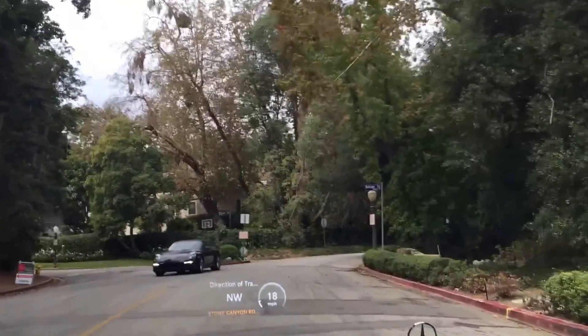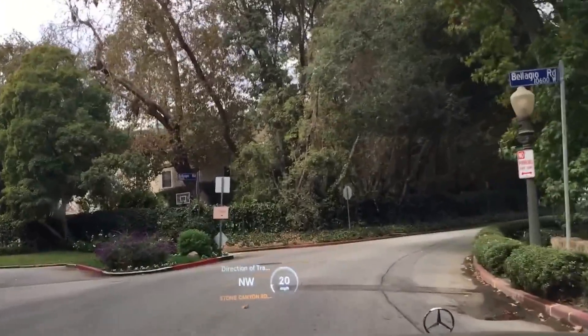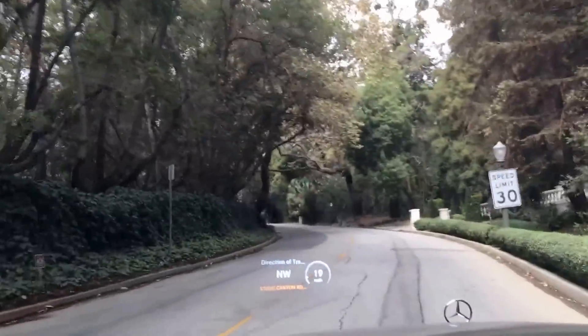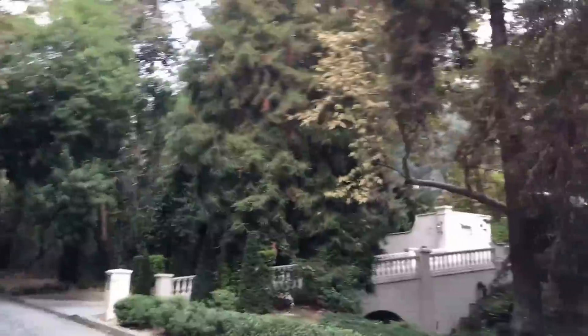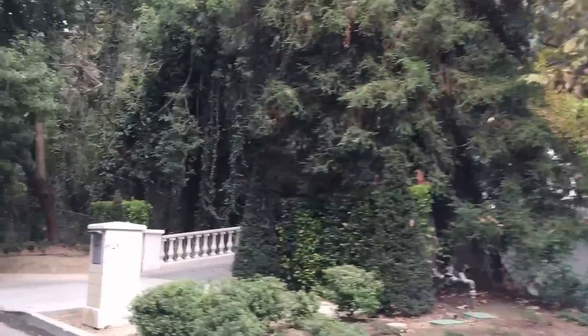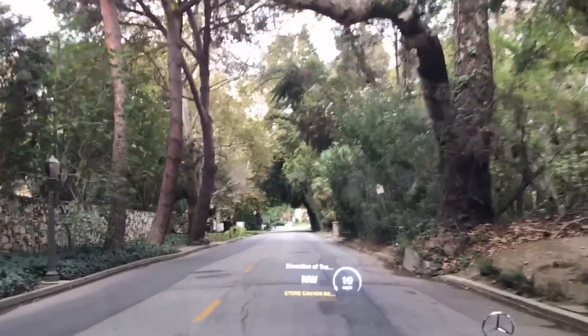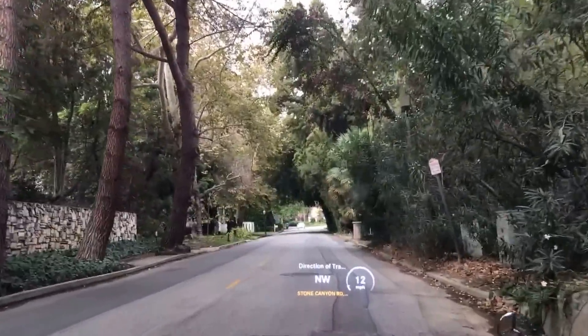Continuing north on Stone Canyon — this is Bellagio Road, and Stone Canyon is just west of Bel Air Road, which is the main and most luxurious part of Bel Air. There's a home here you can't really see from the street, but it was recently built. It's a 45,000-square-foot French chateau-style residence, and it's quite beautiful.